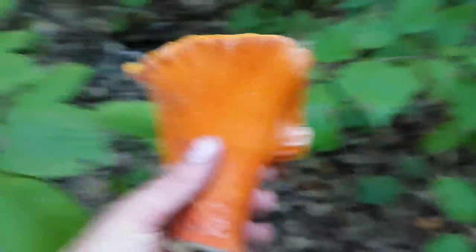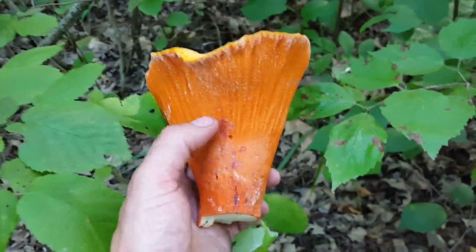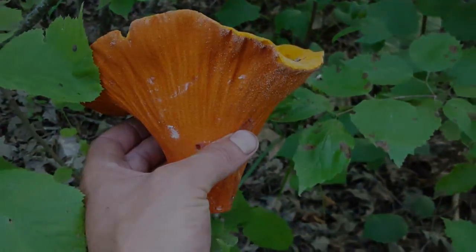Anyway everybody, that's a good August mushroom to go find — lobster mushrooms. Go get you some. Thanks for watching.